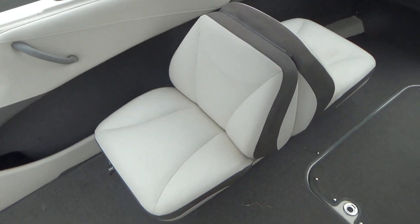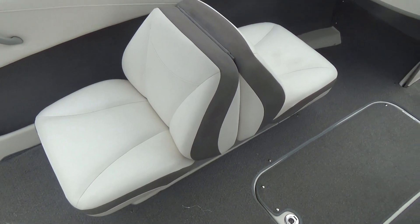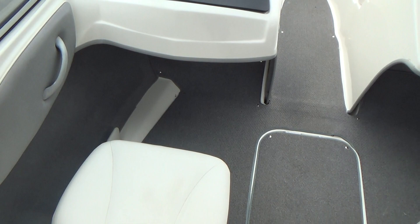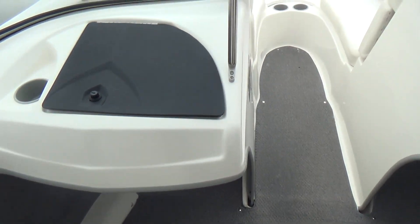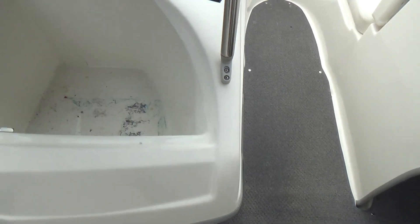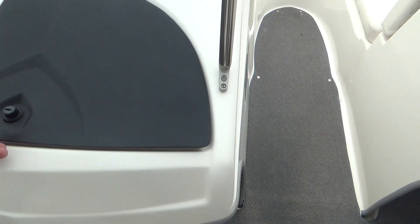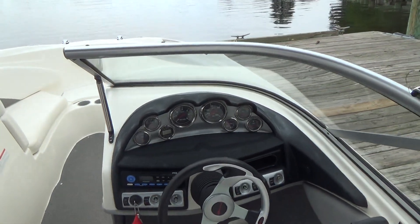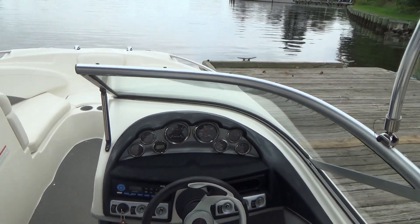There's an AM/FM/CD player, and the passenger seat folds out to create a big lounge seat. You have a little sink or cooler right there, a built-in depth finder, and a tilt steering wheel.